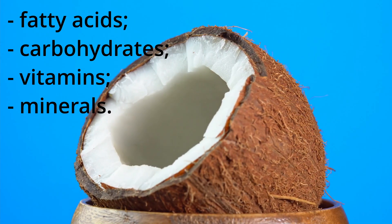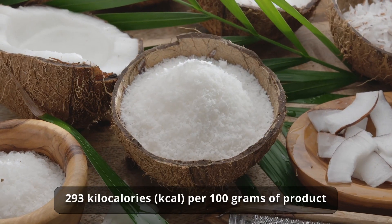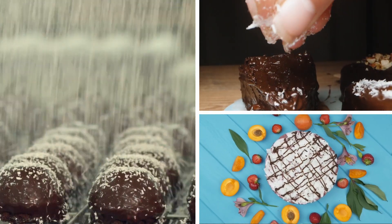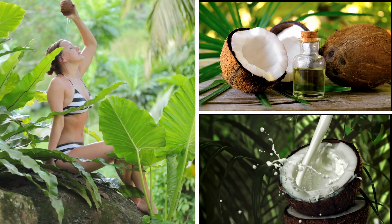This part of the fruit also provides a high energy value, about 293 kilocalories per 100 grams of product. Due to this, coconut flesh is used to make various food products, including copra, coconut oil, and coconut milk.